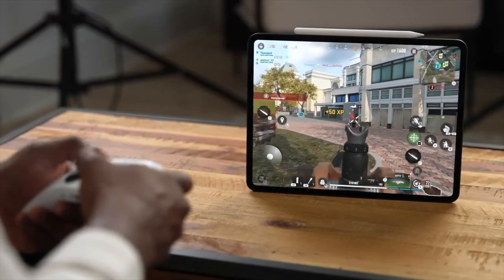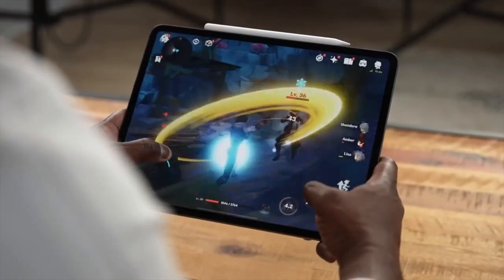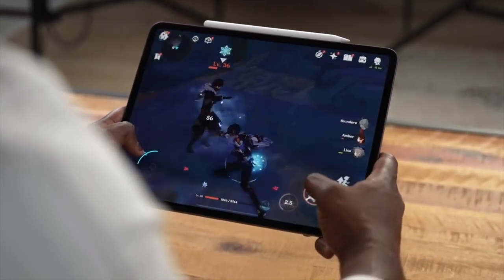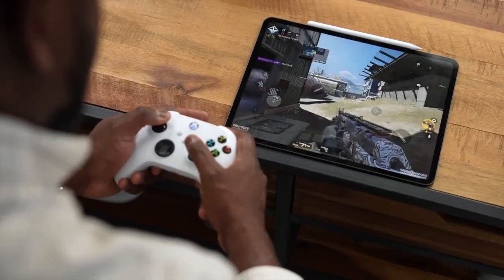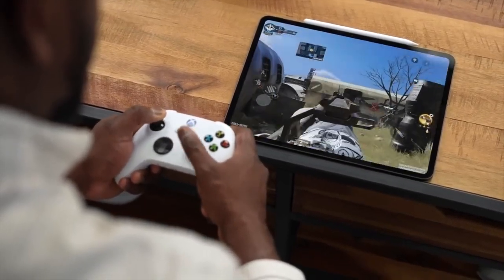Apple is trying to do anything they can to get us to buy this iPad and to spend more money. I have to say that I feel bad for the engineers. I used this thing every day for a week, so is it really worth it? I have to say that this is the best hardware of a computer ever, at least for me.